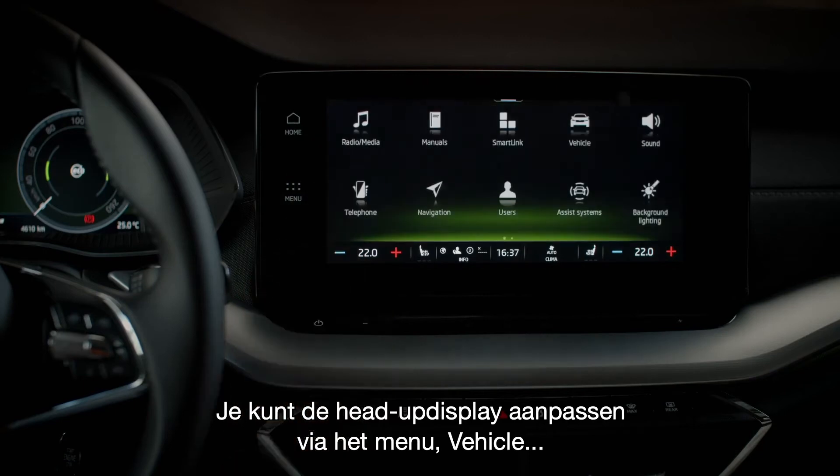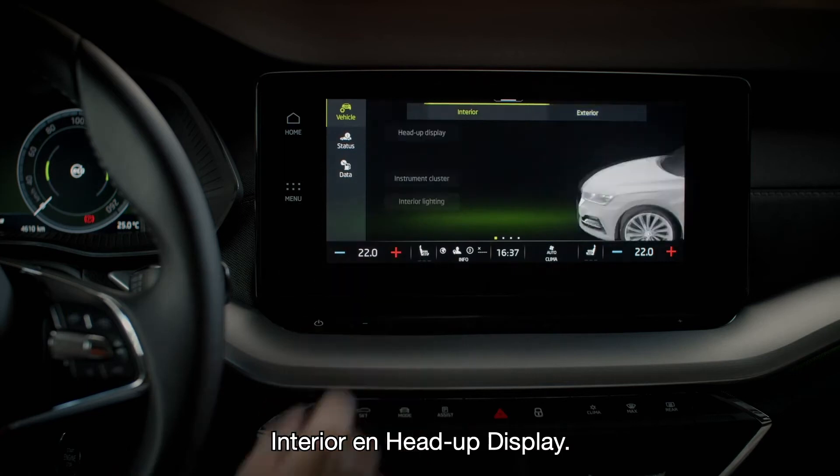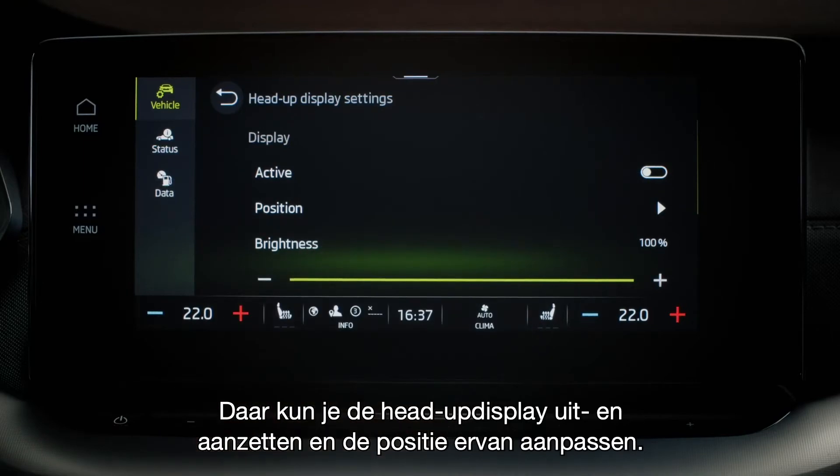To adjust the head-up display, go to Menu, Vehicle, Interior, and Head-up Display. From there, you can switch the head-up display off and on, and adjust its position to your comfort.